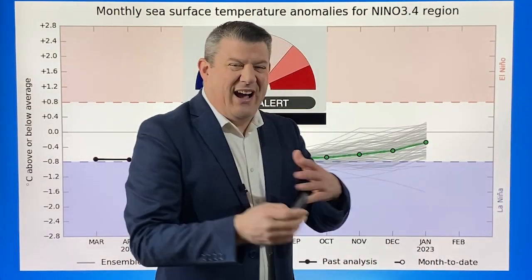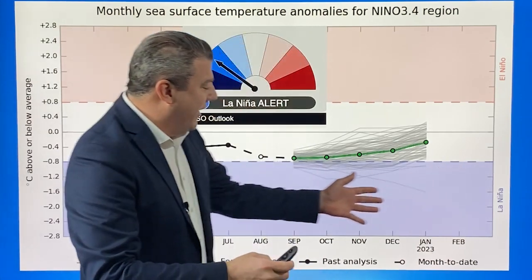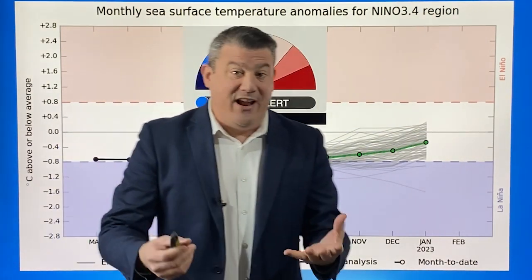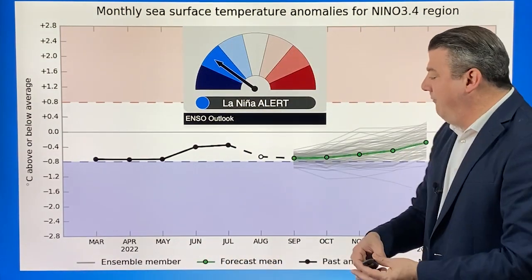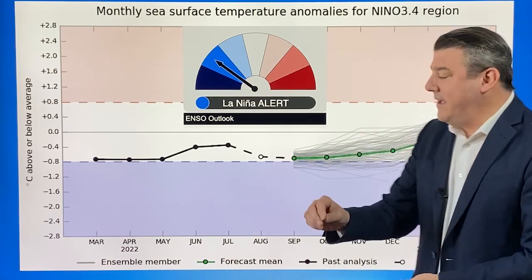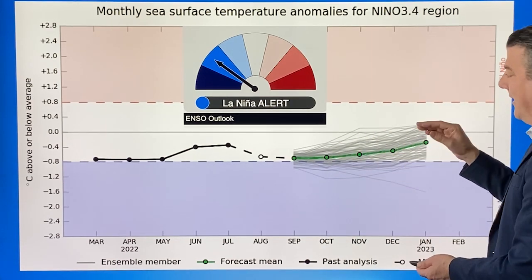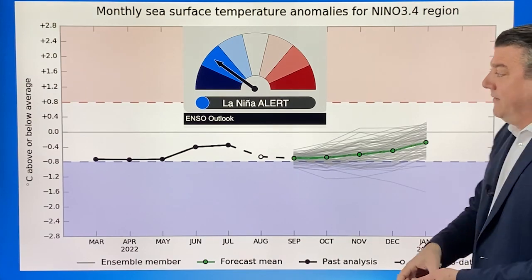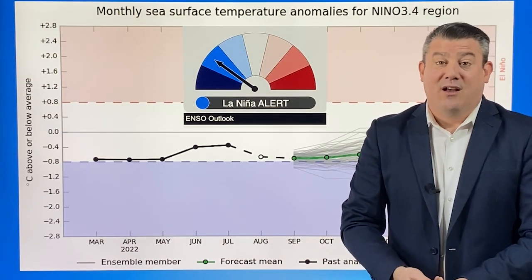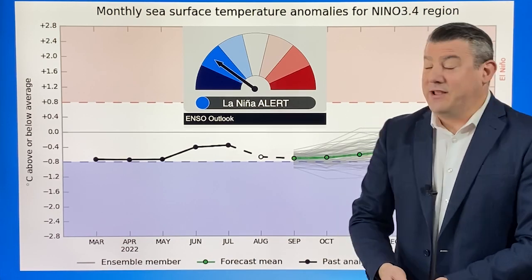On the right-hand side it's a bit hard to see, but it shows La Niña down here in the blue and El Niño — the opposite — up here in the red. So we're definitely not near El Niño; it's definitely focused more towards La Niña. But as we head towards the end of the year, look how many of the computer models start to shift back into that neutral zone. So yes, we might have a third La Niña, but whether it's going to be big and impactful for places like New Zealand we don't yet know.